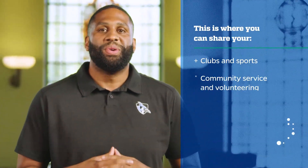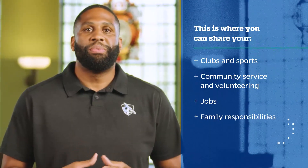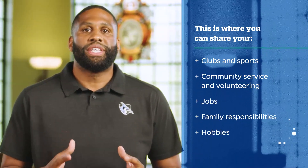Our holistic context-based admissions process reviews all components of a student's application, including non-academic factors. The extracurricular activities section, or activities list, allows students to share their non-academic or non-classroom involvement. This includes things like clubs and sports, community service and volunteering, as well as jobs, family responsibilities, and hobbies. Anything that takes up your free time is something you should consider telling us about.